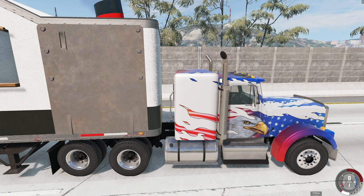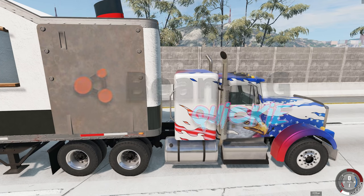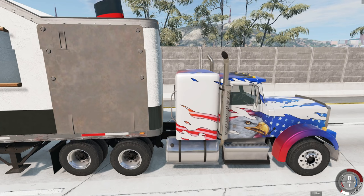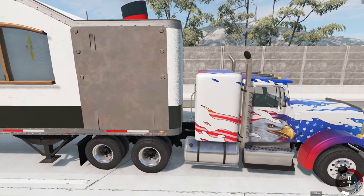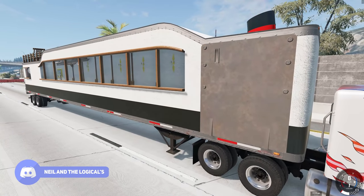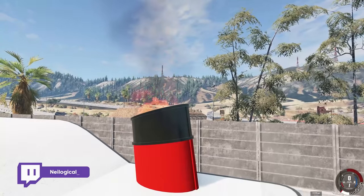Hey guys, my name is Neil and welcome to another episode of BeamNG Quickies. Today we're going to be checking out quite possibly the biggest and most luxurious RV ever made in BeamNG Drive. It goes by the name of the Melmoth Land Liner, and it's inspired by early 20th century ocean liners — think Titanic but on the road. This is all pure luxury, and we even have chimneys with fire coming out the top.